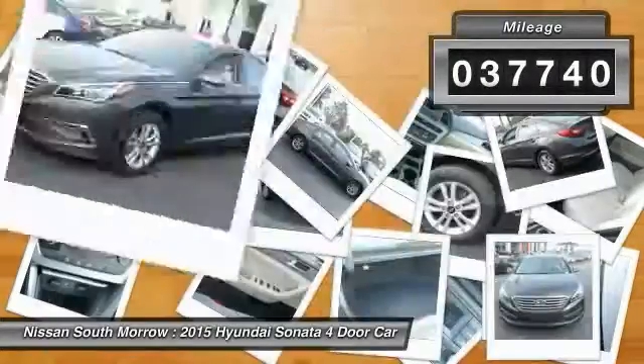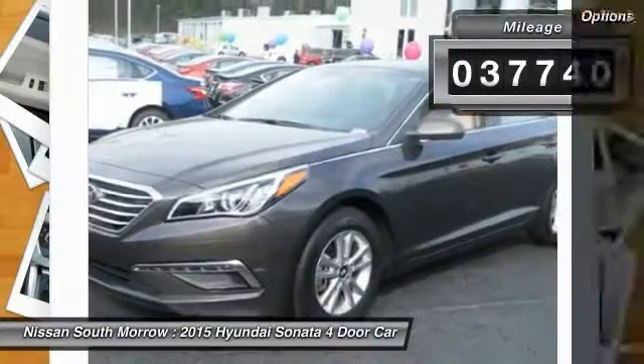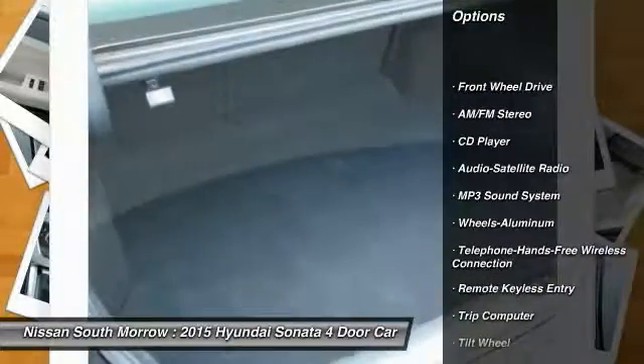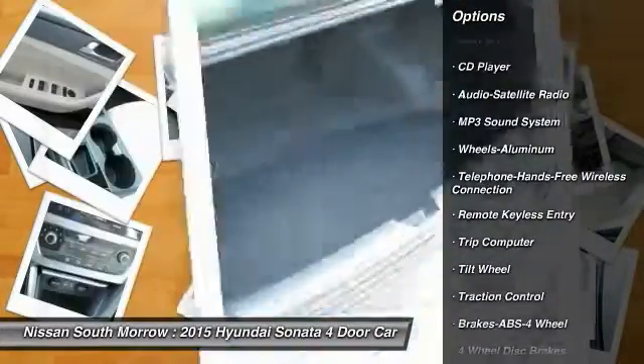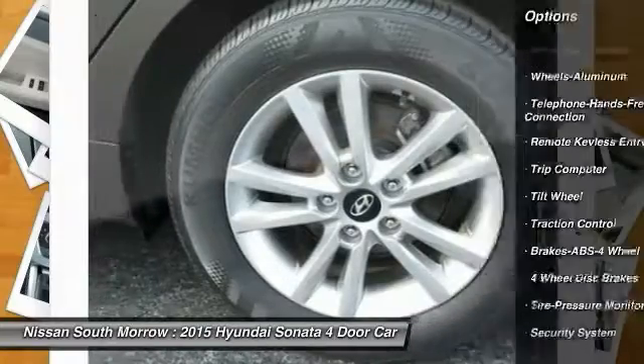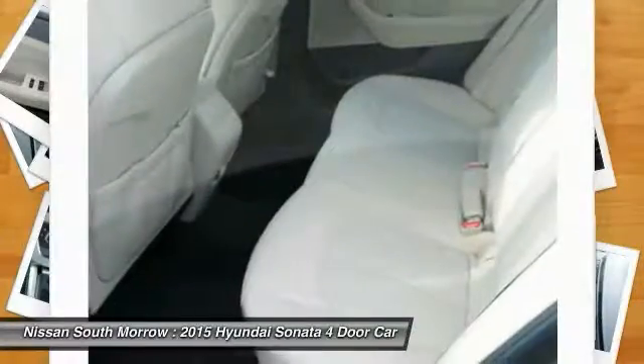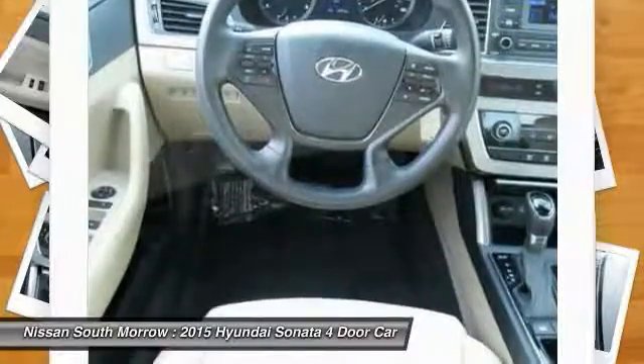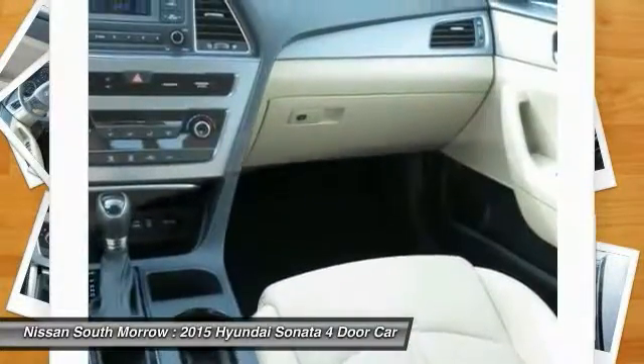This vehicle has less than 40,000 miles. Here are some of this vehicle's great options: traction control, anti-lock braking system, Bluetooth wireless data link for hands-free phone, power steering, air conditioning, front cruise control, aluminum wheels, FWD, AM-FM stereo radio, and rear defrost.